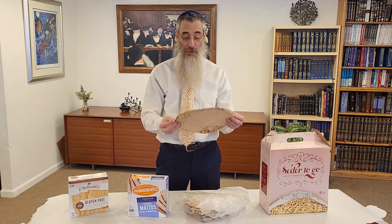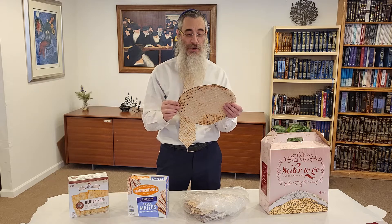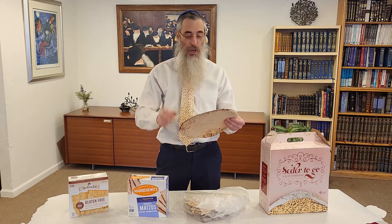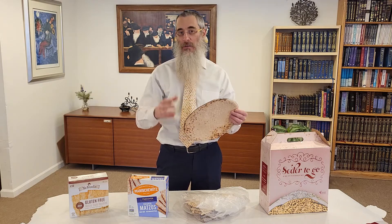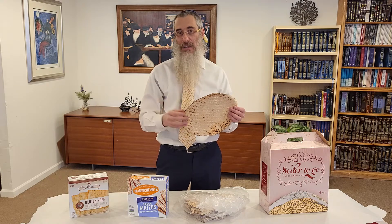Besides being made by hand, they're also protected from water from the beginning, from harvesting. They're harvested a special way, protected from any moisture, so that they don't ferment and don't become chametz. When they're rolled out, they're made specifically for the mitzvah of Passover. They're handmade — it's like the difference between an original piece of art and a litho.